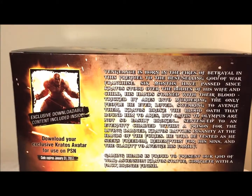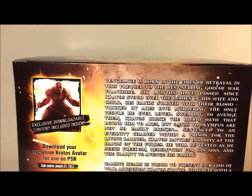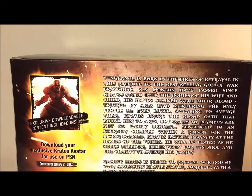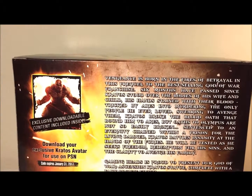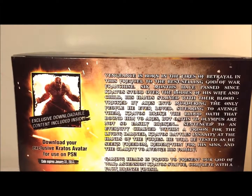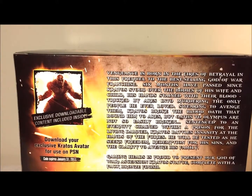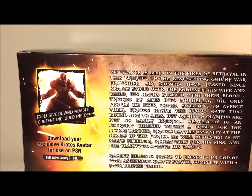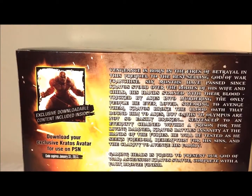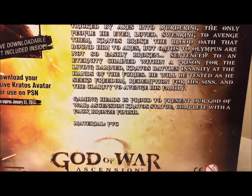On the back of the box it says 'Vengeance is born in the fires of betrayal.' In the prequel of the best-selling God of War franchise, six months have passed since Kratos stood over the bodies of his wife and children, his hand stained with their blood. Tricked by Ares into murdering the only people he ever loved, Kratos broke the blood oath that crowned him Ares' champion. Sentenced to an eternity chained within a prison for the living damned, Kratos battles insanity at the hands of the Furies, as he seeks freedom, redemption for his sins, and the clarity to avenge his family.